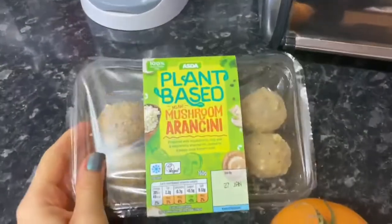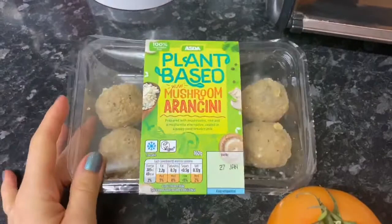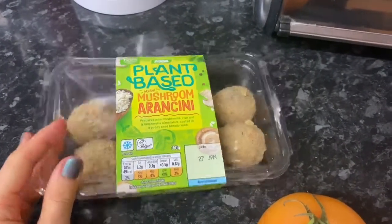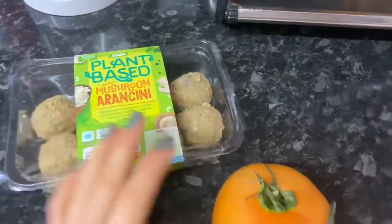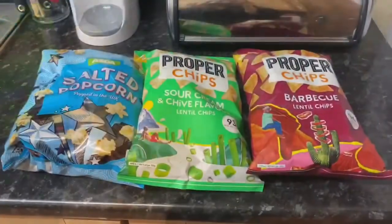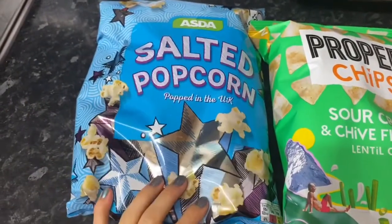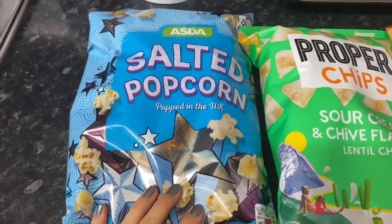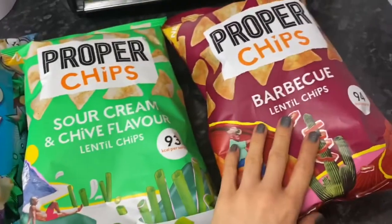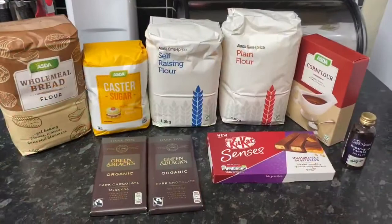I got some arancini — my boyfriend is half Italian and we spent a lot of time in Italy over the summer and had arancini from Marsala. I wanted to try these; they are vegan, which I didn't expect. I also found a beef tomato I'd forgotten I'd ordered. I got three packets of crispy salted popcorn — the ASDA one is delicious — though next time I'll get unpopped kernels from the no-packaging shop. I also got sour cream and barbecue proper chips. I once had the barbecue ones after a night out and they were absolutely delicious.